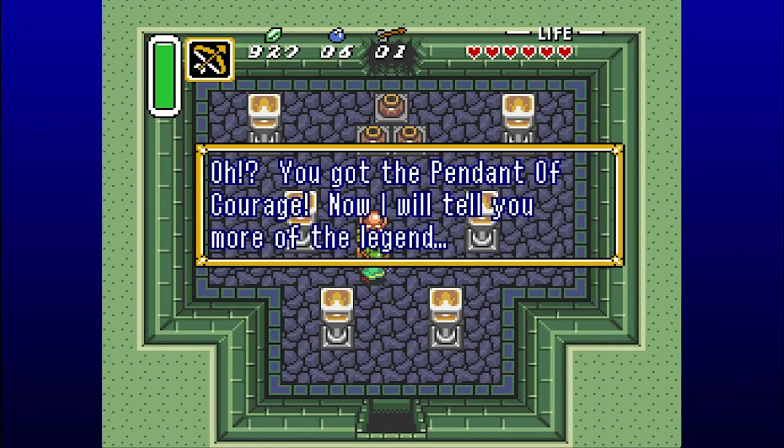Hey sir, I got the Pendant of Courage. Oh, you got the Pendant of Courage? Now I will tell you more of the legend. What, did you not trust me before? What's the deal?